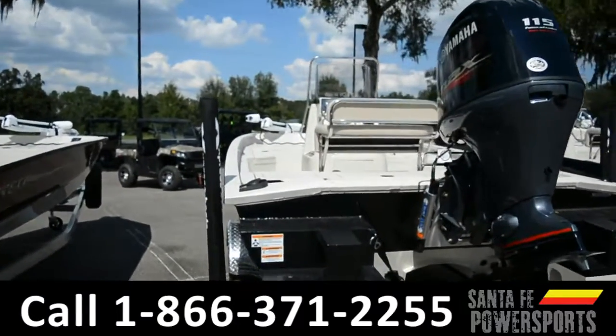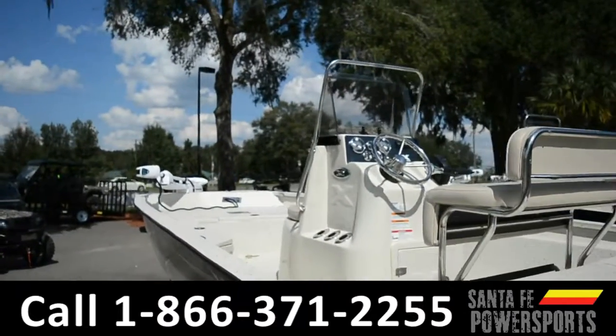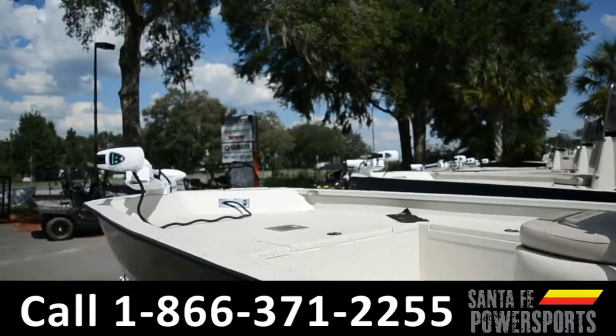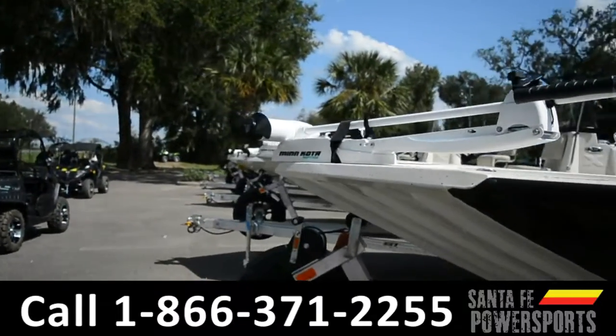This is Cheyenne with SantaFePowerSports. Right now we're looking at a 2018 Express SW20 Bay. It does have a Yamaha engine, 115 horsepower. This boat is black with welded construction, tunnel hole.